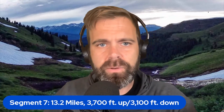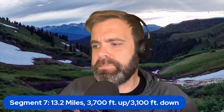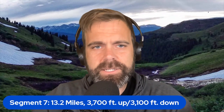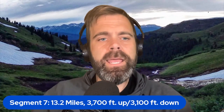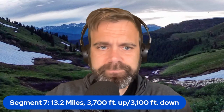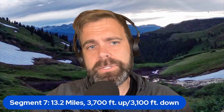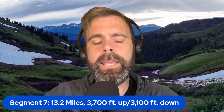Segment 7 is just something else — I don't even know how to describe it because it is incredible, difficult, and frustrating all at once. I'd compare it to having a really cool vintage sports car: when it's great, it's amazing; when it's not, it's really tough. It's 13.2 miles with 3,700 feet up and 3,100 feet down, going from the Gold Hill Trailhead in Breckenridge toward Copper Mountain — reverse those numbers if going the other way.